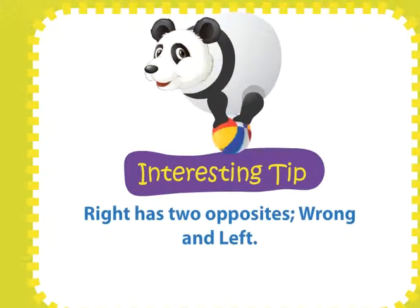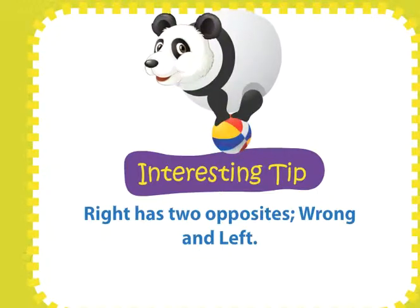The word 'right' has two opposites: wrong and left.